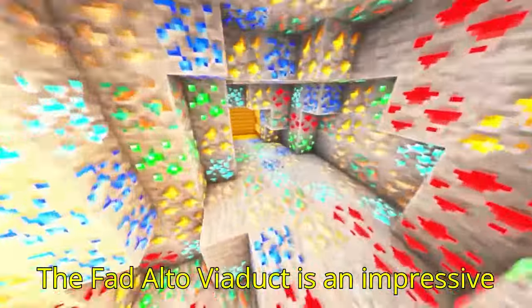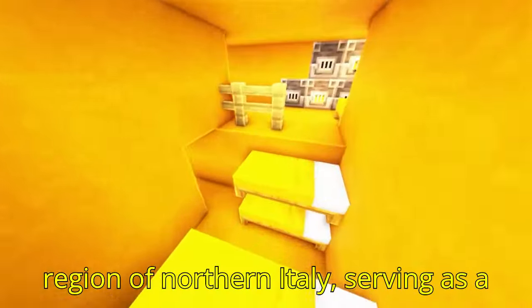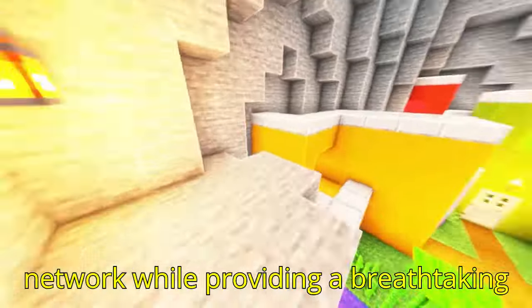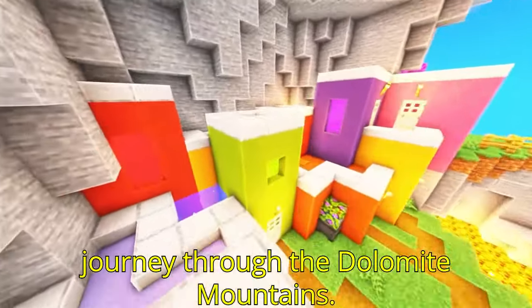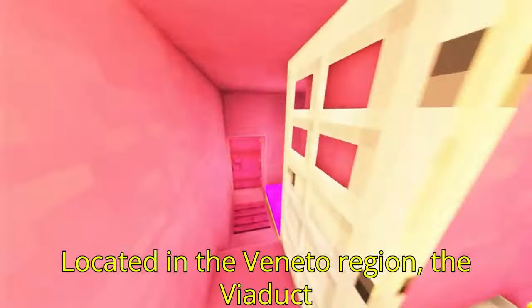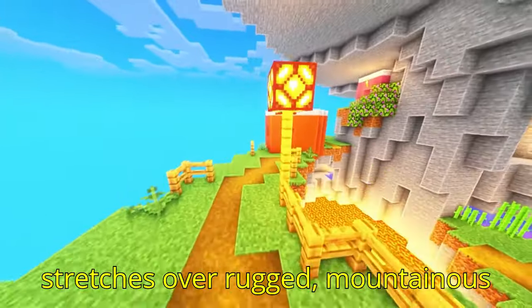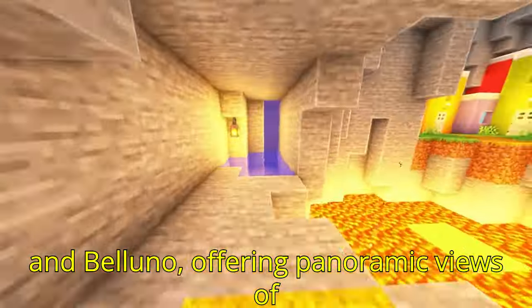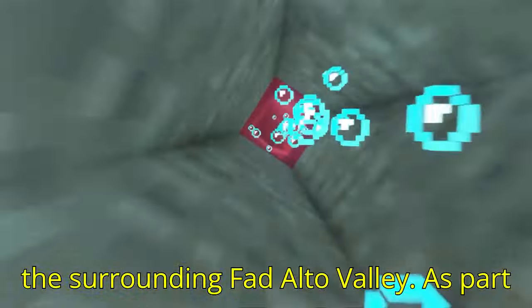The Fad Alto Viaduct is an impressive structure nestled within the scenic region of northern Italy, serving as a vital link in the Italian transportation network while providing a breathtaking journey through the Dolomite Mountains. Located in the Veneto region, the viaduct stretches over rugged, mountainous terrain near the towns of Vittorio Veneto and Belluno, offering panoramic views of the surrounding Fad Alto Valley.